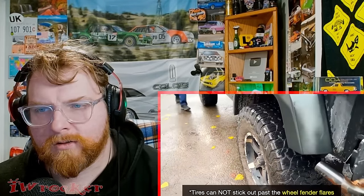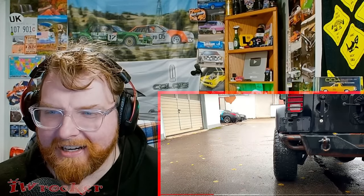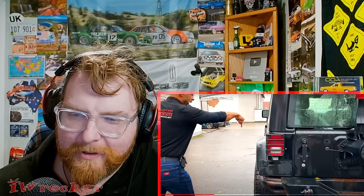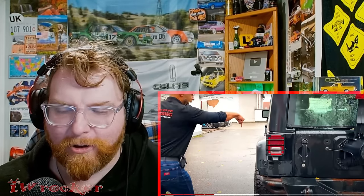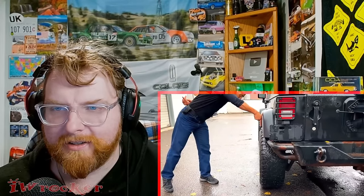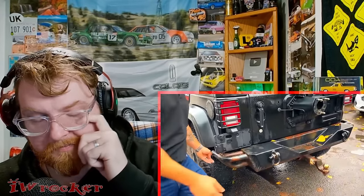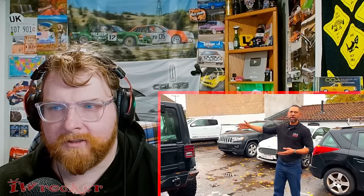Another thing about tires - they're not allowed to stick out. If you're looking at this Wrangler from alongside the vehicle, you can see those tires are flush or sticking out a bit. Even that little bit would be a fail. I can't believe that would be illegal - I feel like it's on the fence, maybe it depends on who's inspecting. I've seen inspectors literally take a ruler, go down the flare, and see that it's actually sticking out. So that wheel's got to be tucked in.